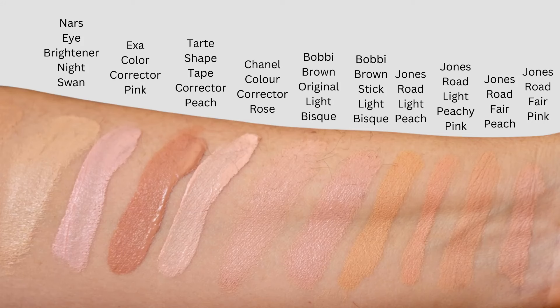I took all the other color correctors I own and swatched them next to one another on my arm so you can see how they compare across brands. The first four next to my wrist are the four from Jones Road — I really don't see a big difference among those four in this picture either. Right next to those are two from Bobbi Brown — Bobbi Brown's old company — both in the color called light bisque: one is the color correcting stick released a couple years ago, and the other is a pot color corrector that's been available for many years.